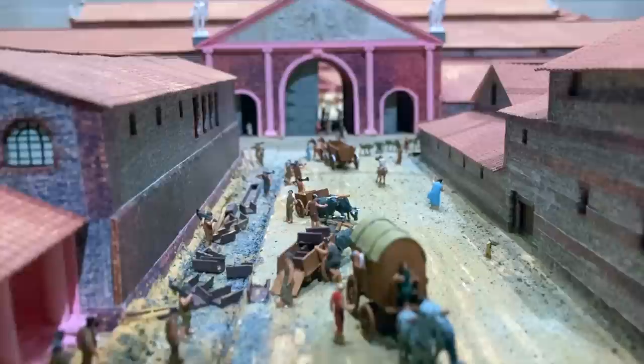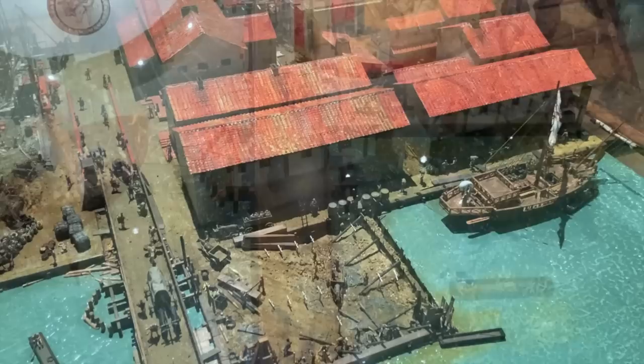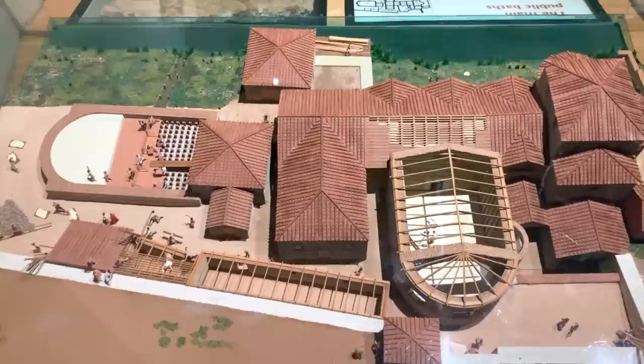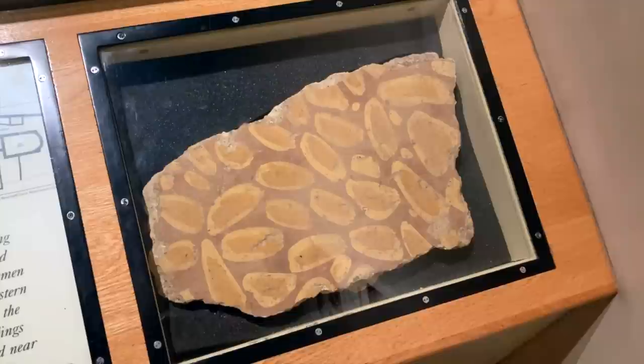A number of detailed models give an idea of how the Roman settlement would have appeared. This is the first London Bridge, for example, with an accompanying wharf, constructed shortly after the Romans arrived. And here's the Forum — essentially the town square — which was located around a spot now occupied by Leadenhall Market. This model is of the Public Baths, which were built on what's now Upper Thames Street in around AD 70–90. They were refurbished in AD 120, and this decorated slab once formed part of that facility.